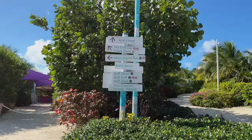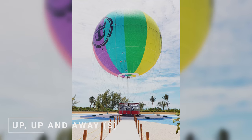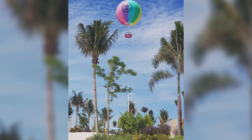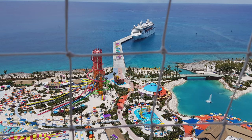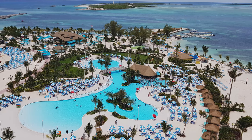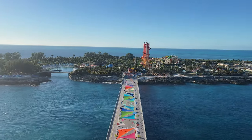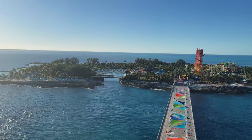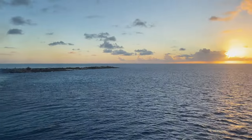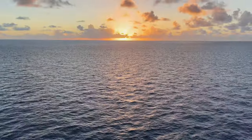Last but not least, if you want to enjoy spectacular panoramic views of the island, book the Up Up and Away helium balloon experience that takes you up to 450 feet into the sky. The balloon is, however, often cancelled due to weather conditions. In the description of this video, I'll leave you all relevant links and a list of free and extra-cost activities on Coco Cay. If you enjoyed watching this video, subscribe to my channel for more cruise content. Enjoy a perfect day at Coco Cay!